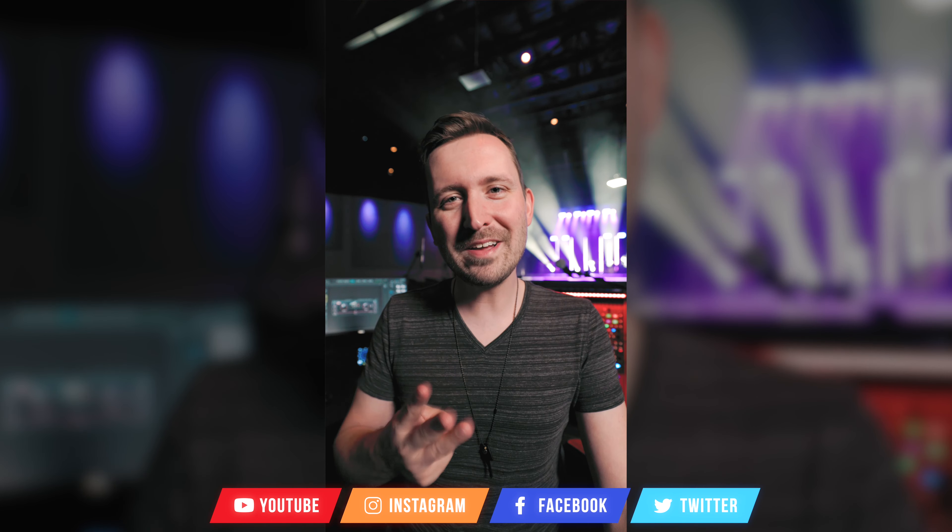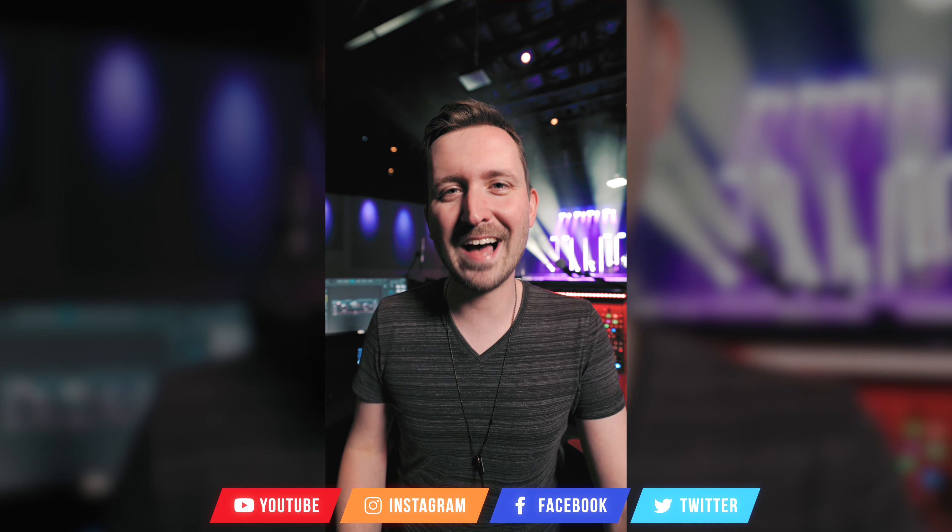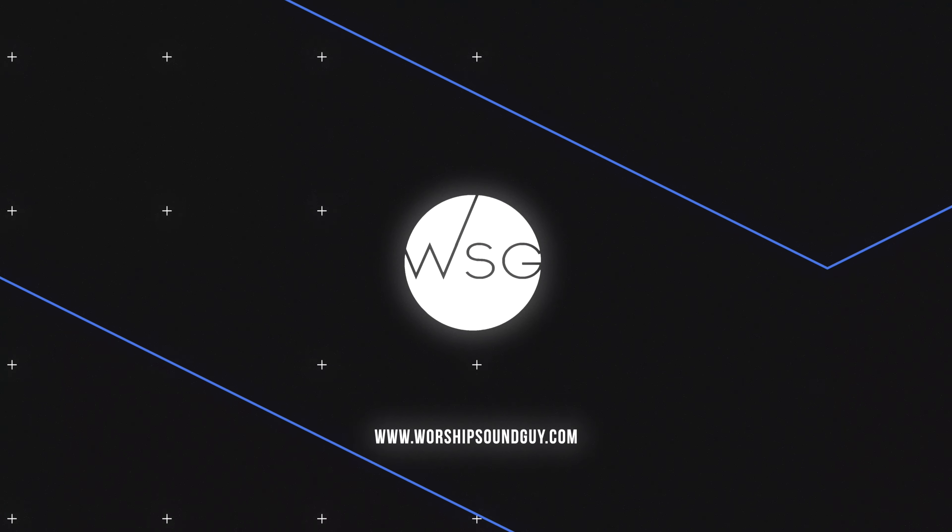So there you have it — three tech tools that I think will make your life a lot easier. Which one is your favorite? Let me know in the comments below.